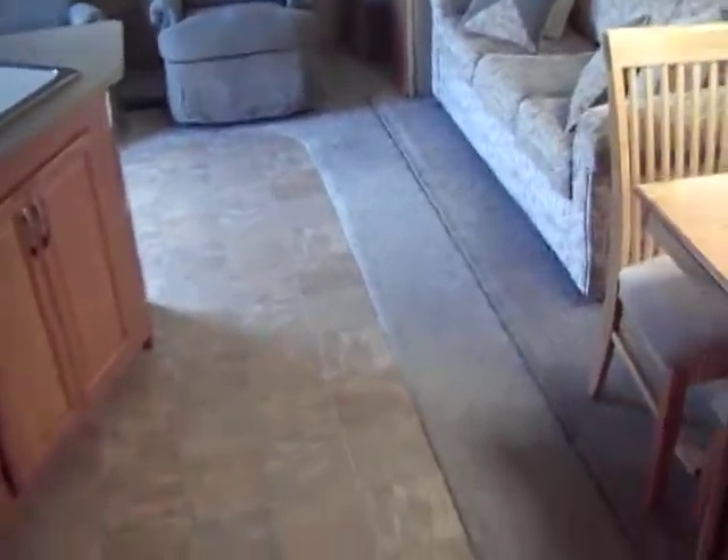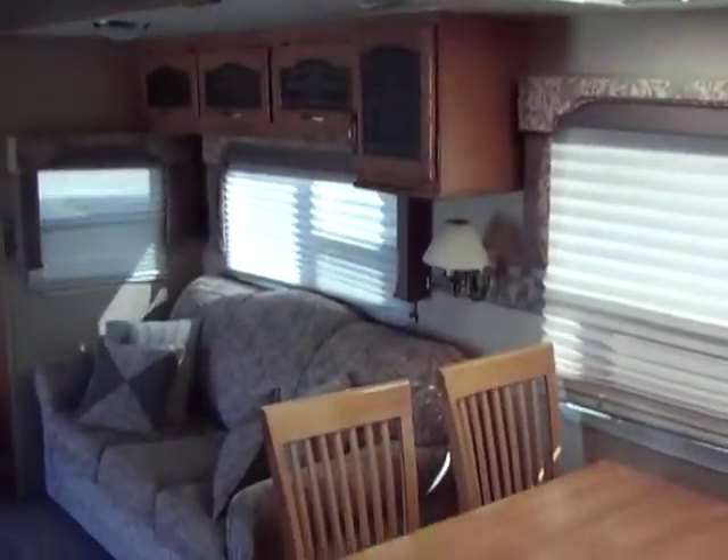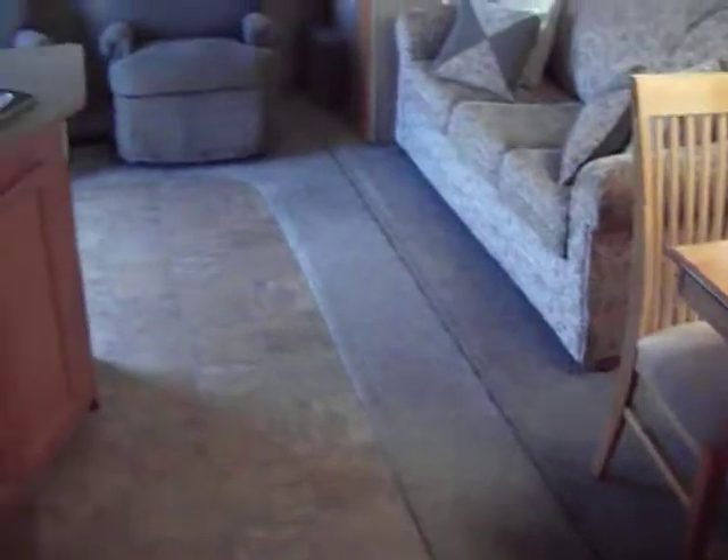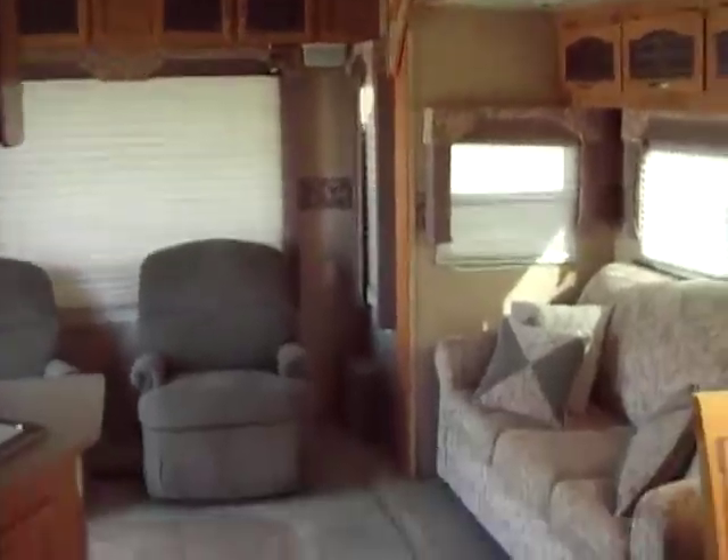As we start to step down, I'm going to pan around. There's your table with the skylight above. Lots of windows — bright and cheery RV. Subwoofer in the ceiling to go with your surround sound.